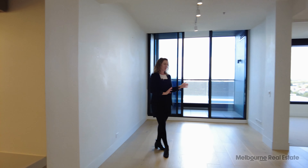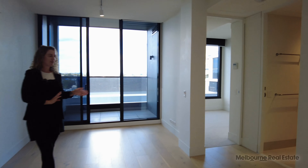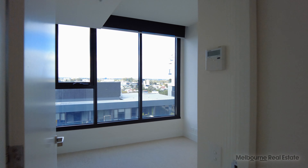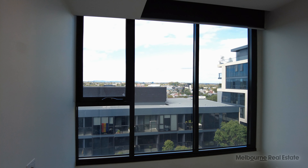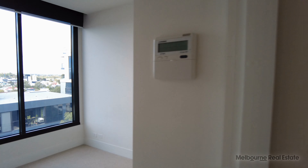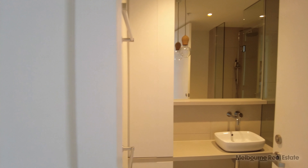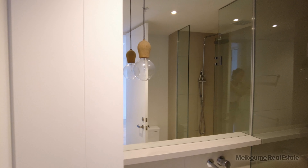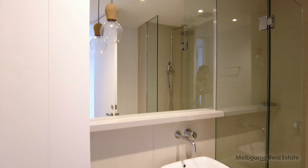The bedroom is a really good size — enough space for a queen bed with bedside tables, built-in robes, and lots of natural light coming in, which is lovely. The central bathroom has extra storage, a walk-in shower with a rainwater showerhead, and a large mirror above the vanity.